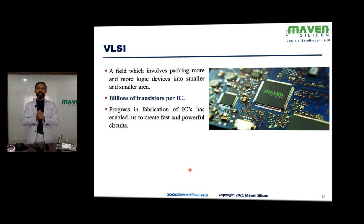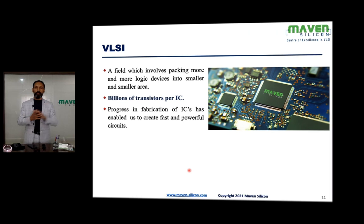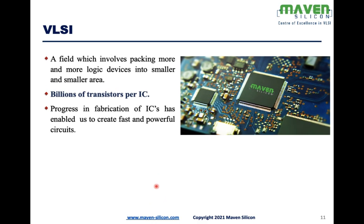Progress in fabrication of ICs has enabled us to create fast and powerful circuits. Before creating any complex chip — SOCs like A14 — we need to consult with the foundry about whether they can support that particular technology. That's what Apple did. When TSMC confirmed that 5 nanometer fabrication was possible and that they could realize transistors at that scale, Apple was able to fabricate the chip.